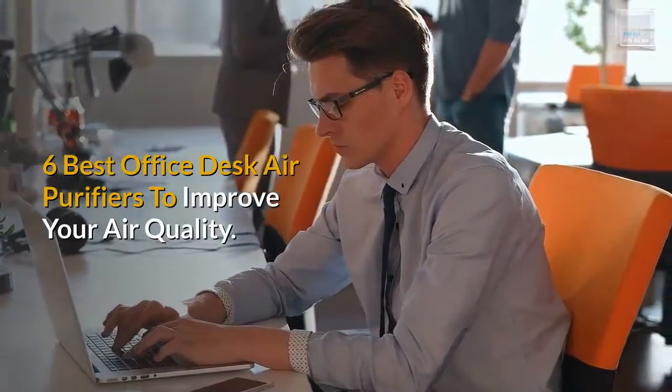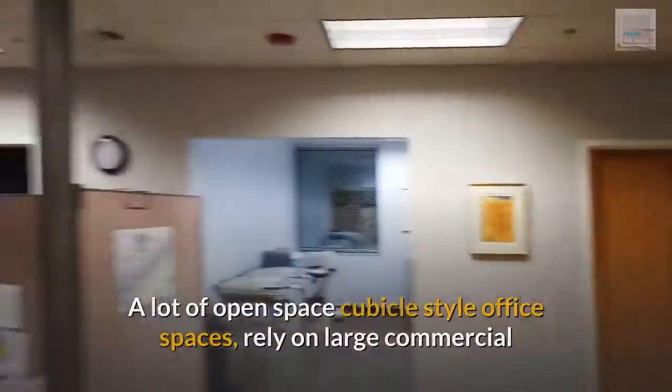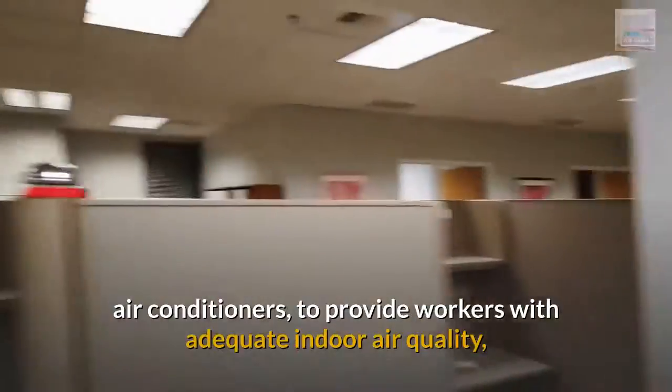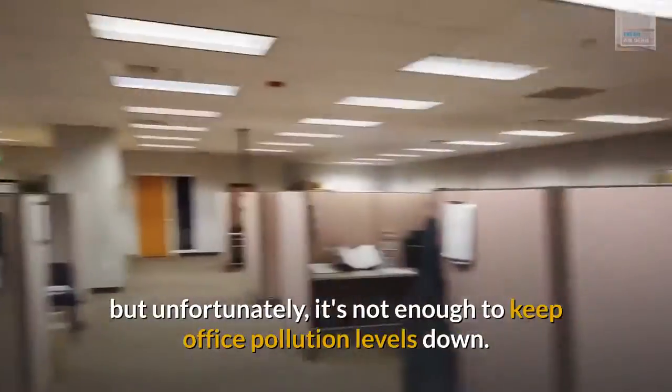6 Best Office Desk Air Purifiers to Improve Your Air Quality. A lot of open space cubicle-style office spaces rely on large commercial air conditioners to provide workers with adequate indoor air quality, but unfortunately, it's not enough to keep office pollution levels down.